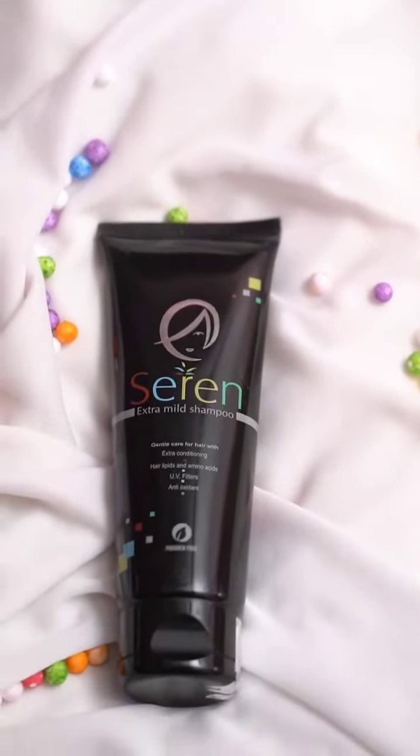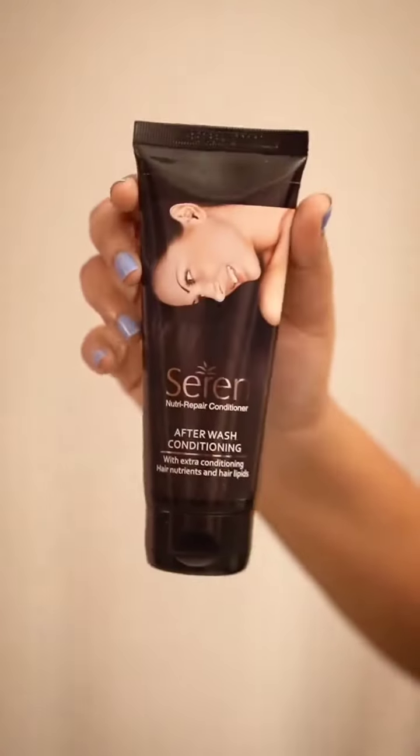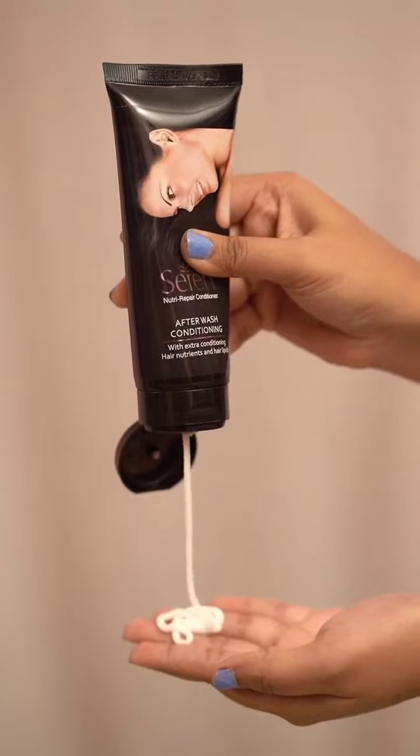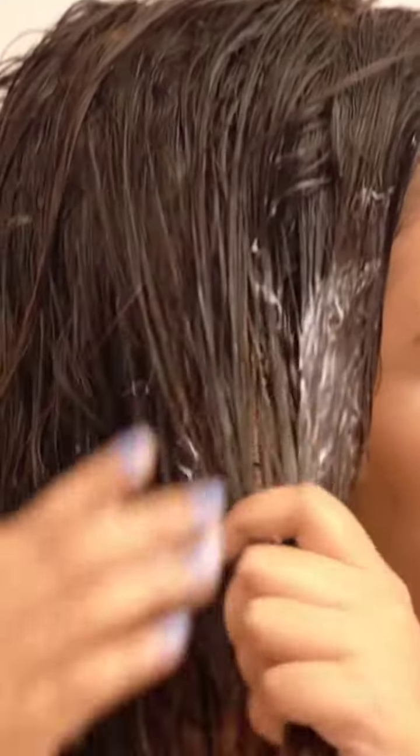It made my hair look extra silky, smooth and bouncy. It has 0% paraben and it helped me in enhancing my hair growth as well. After washing my hair, I'm using Serene Nutri Repair Conditioner. This conditioner contains high quality ingredients that penetrate deep into the roots and promotes hair growth.